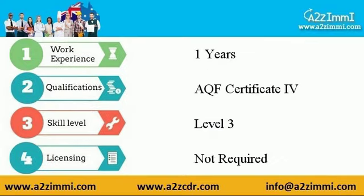The requirements are as follows. Work experience required is 1 year. Required qualification is AQF Certificate 4. Skill level requirement is Level 3. Licensing for this profile is not required.